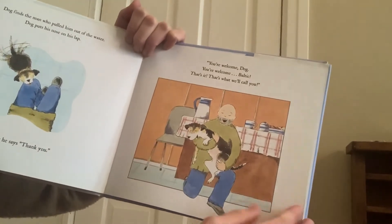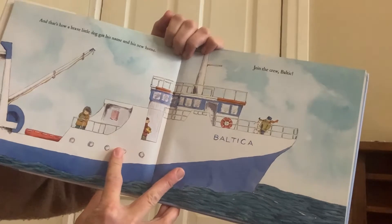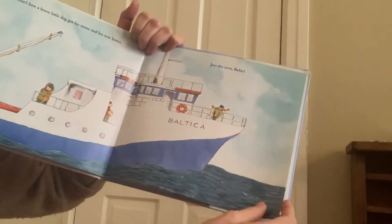That's it. That's what we'll call you. And that's how a brave little dog got his name and his new home. Join the crew, Baltic. It looks like Baltic the dog is now part of the crew that sails this ship.